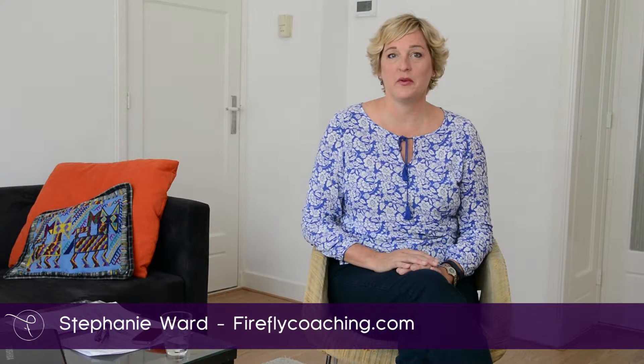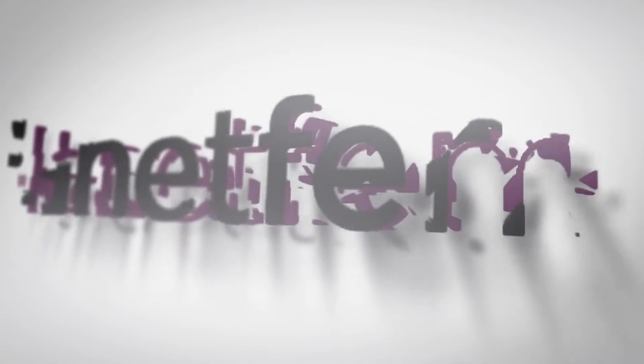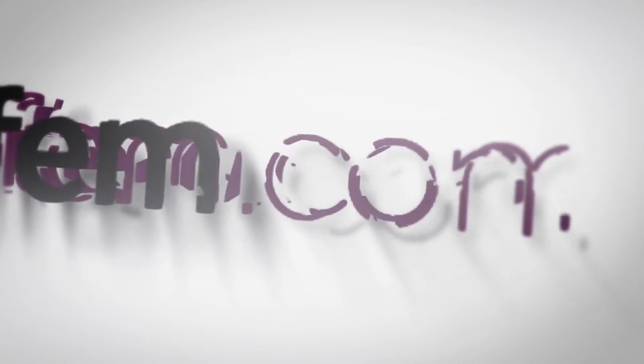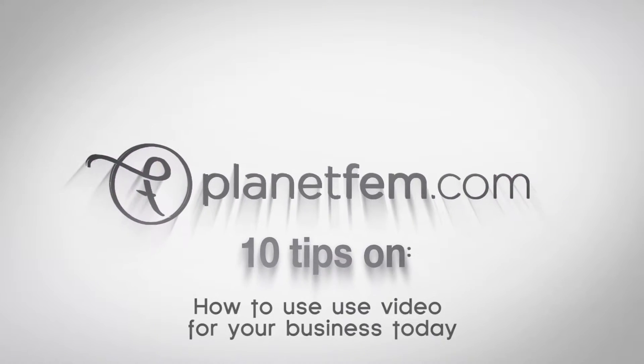I'm Stephanie Ward at FireflyCoaching.com, helping small business owners grow their businesses. So here are the five ways you can use video to get started in your business today.